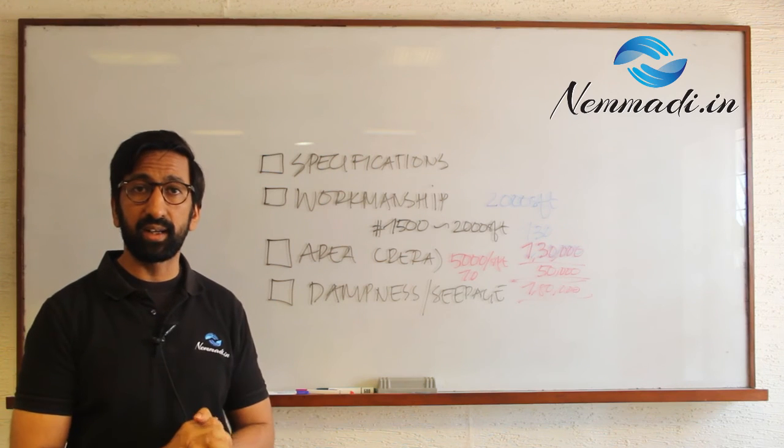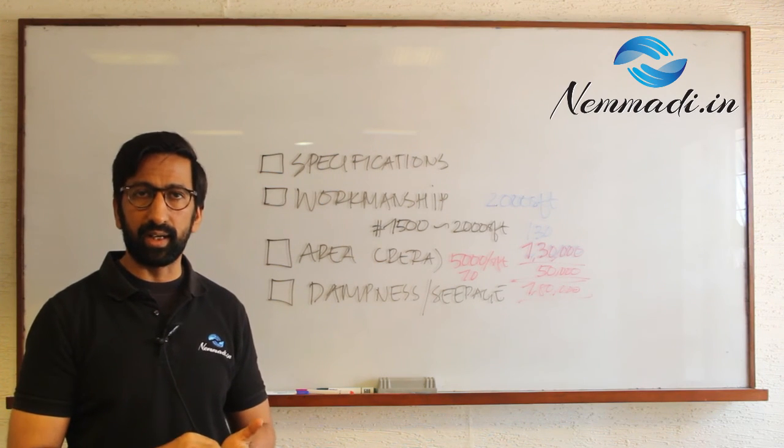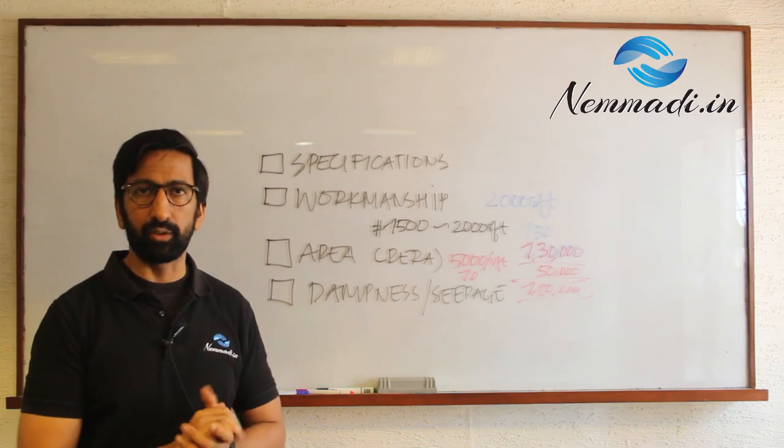Please visit us at www.nemadi.in — that is N-E-M-M-A-D-I dot I-N. Thank you.